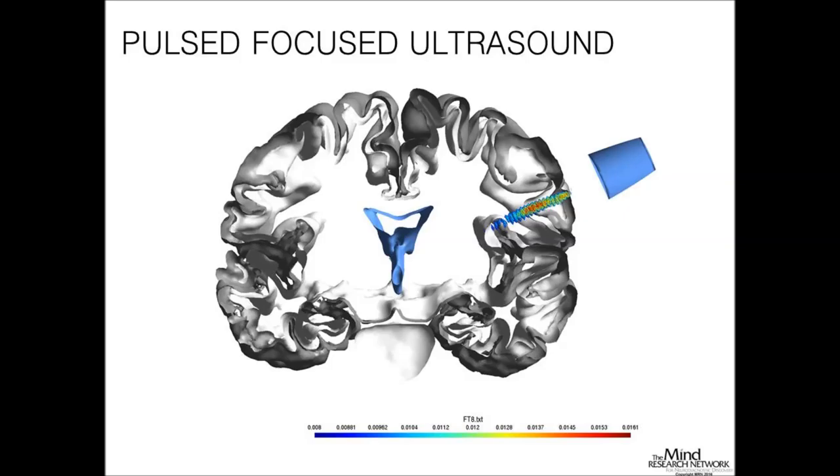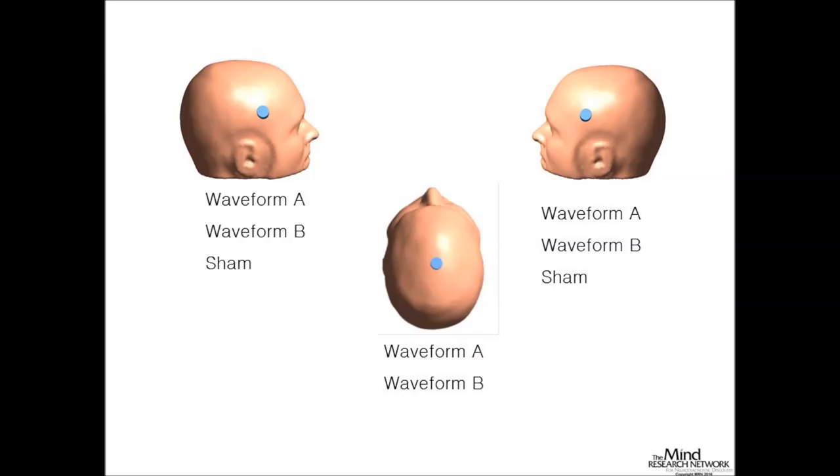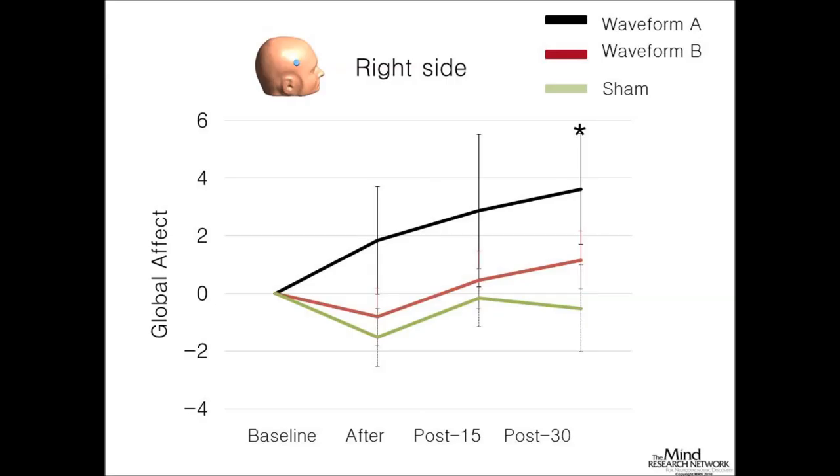We have models from Jamie Tyler's lab showing the depth of the ultrasound and intensity levels—a relatively focal effect a couple of centimeters down. This was a large study: each of the waveform A, waveform B, and sham groups was 30 subjects, so 90 subjects per stimulation side, plus 60 subjects for the control top-of-head location—over 300 subjects total. We stimulated right and left in different groups, and also a control spot on the top of the head that we thought wouldn't implicate mood. Waveform A is based on the imaging device used before; waveform B is from the monkey literature.